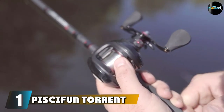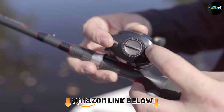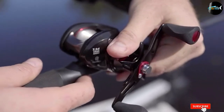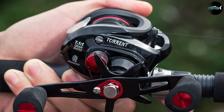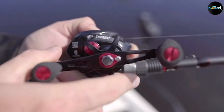At the first position of our list we have the Piscifun Torrent Baitcaster Reel. The Torrent punches well above its considerably low price — this is a superb baitcaster bang for your buck. I like that the Torrent is easy to operate with gloves on; the handle and star drag ergonomics are awesome. The free spool button is ideal and the speedy gearing makes it a great choice for fishing much deeper.